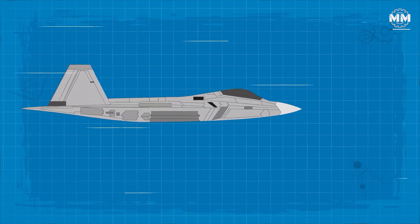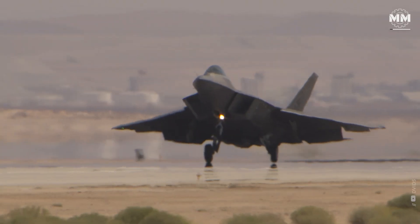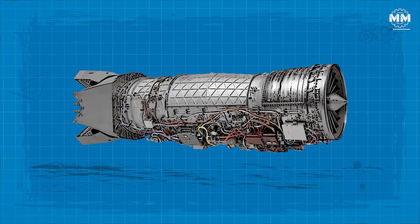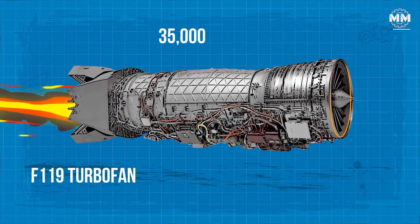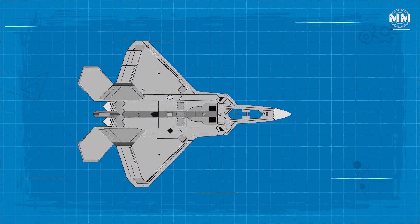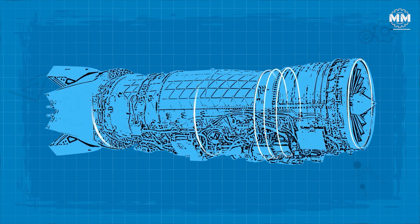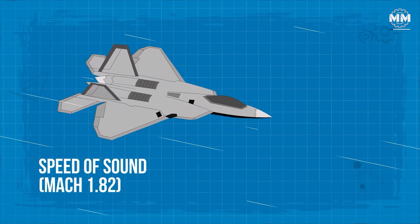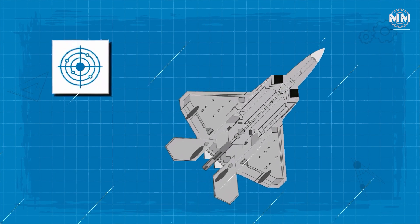Two powerful Pratt & Whitney F-119-PW-100 afterburning turbofan engines propel it to breathtaking speeds, enabling it to reach Mach 2.25 with afterburners. These engines aren't just powerful — they're marvels of engineering. Each F-119 turbofan produces an estimated thrust in excess of 35,000 pounds, widely regarded as the most powerful fighter engine currently in service. They're designed for supercruise, allowing the Raptor to fly faster than the speed of sound at Mach 1.82 without afterburners, significantly extending its range and endurance.